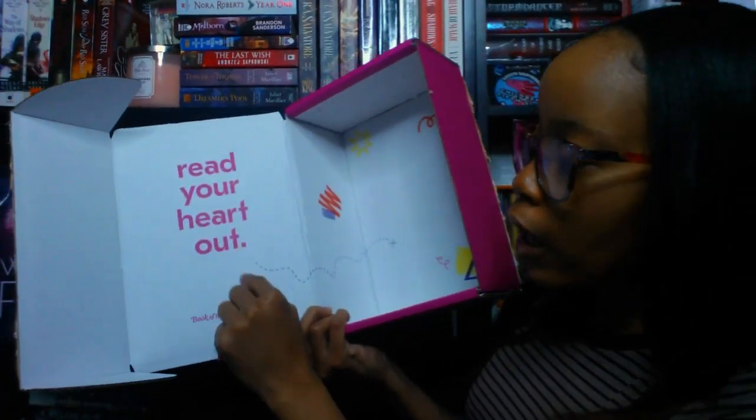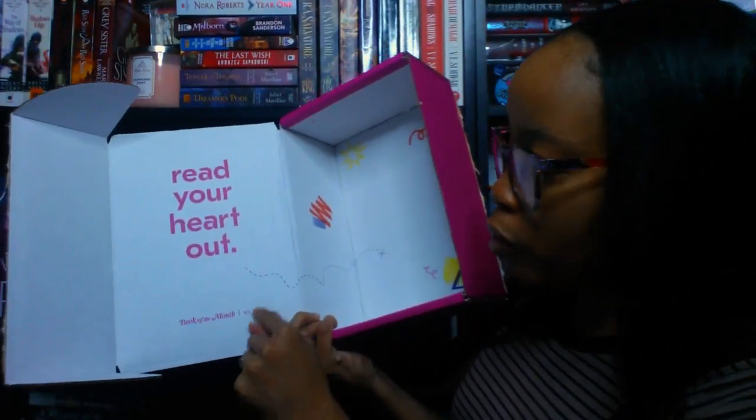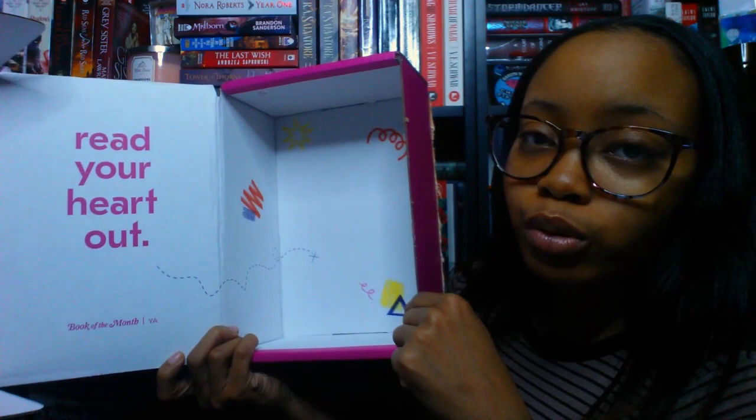Book of the Month YA boxes look like this — they're pink and really pretty. Regular Book of the Month is a blue box; this one is pink with fun little doodles on it. When you open your box it says 'Read Your Heart Out' on the inside, Book of the Month YA, with some fun little doodles.